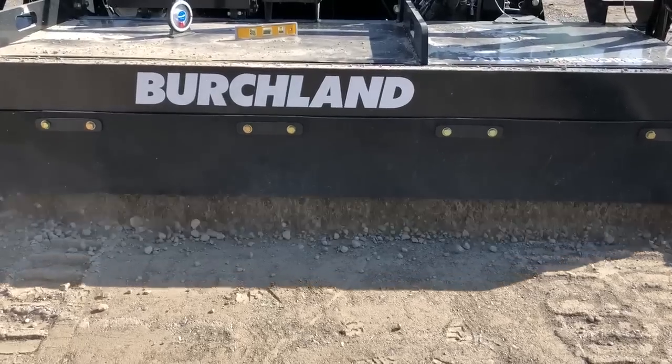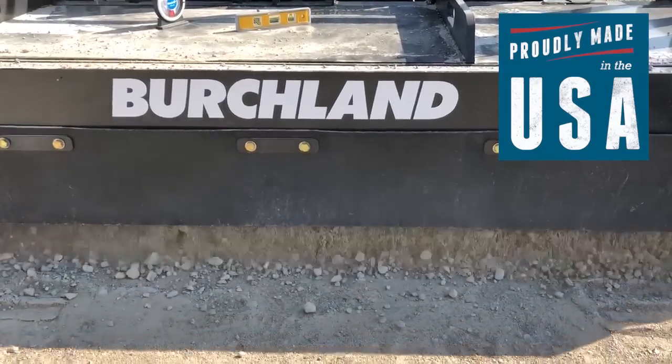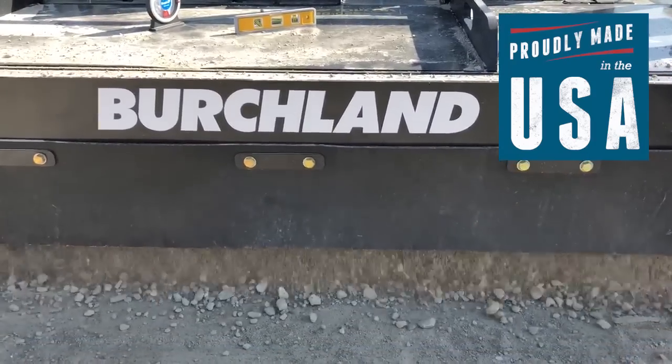If you're ready to work more efficiently with quality Made in America equipment, the Birchland Auto Grading Soil Trimmer is ready to work for you.